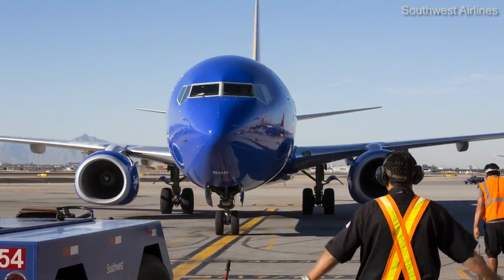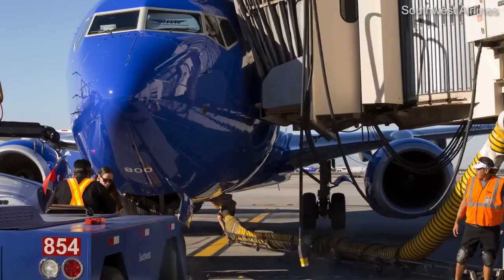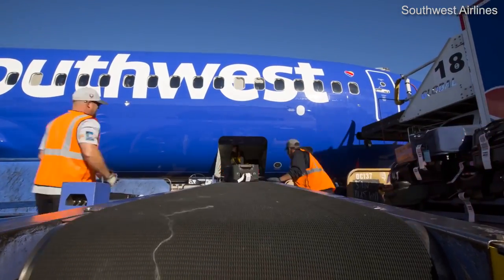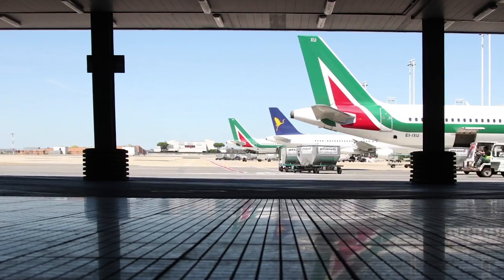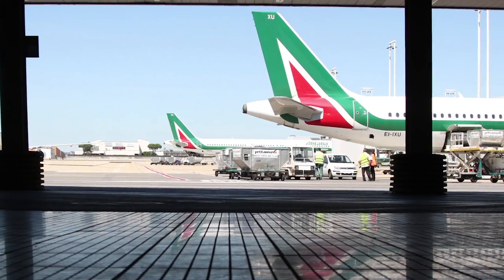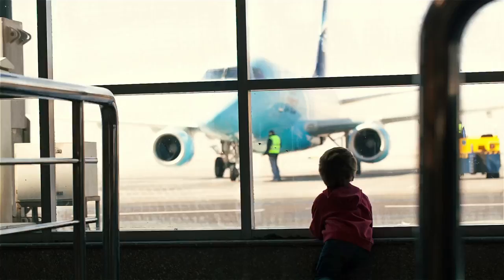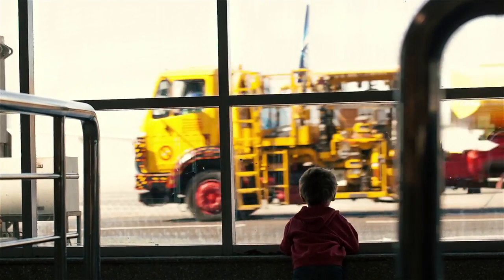The airport turnaround is a vital part of flight operations. Indeed, it's one big factor that'll determine whether your flight takes off on time or is delayed. Minimizing time at the gate is essential at busy airports and helps airlines keep aircraft flying. No one makes money when an aircraft is sitting around.